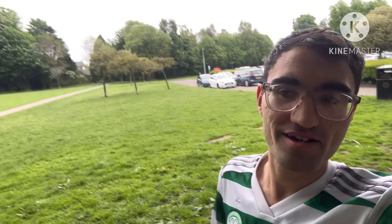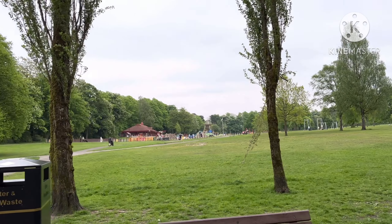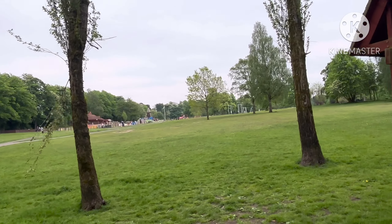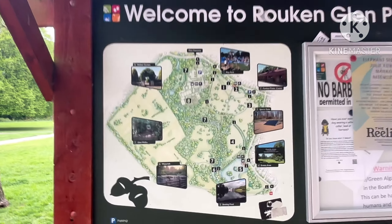Hello guys, welcome to Rook and Glen Park. This is the car park currently. I'm going to show you more than just a car park. If we get into Rook and Glen Park, you can see there's obviously a park that has lots of climbing things and whatever. Welcome to Rook and Glen Park — this is what it looks like.